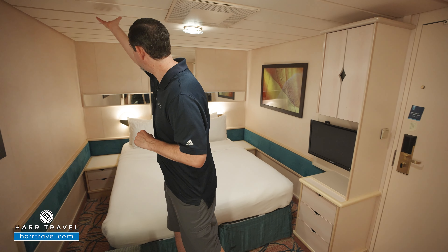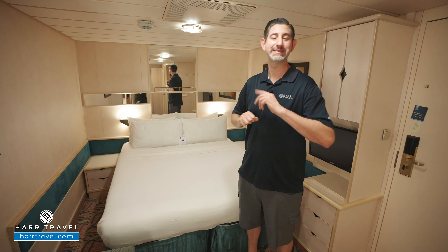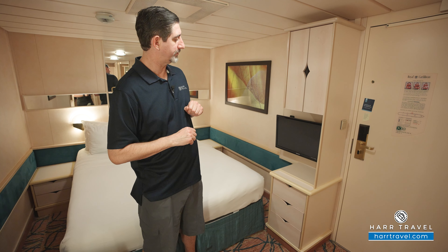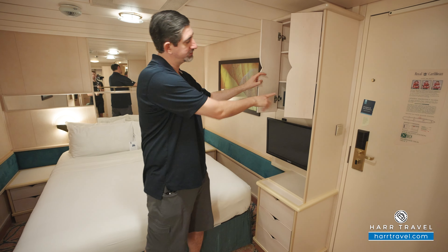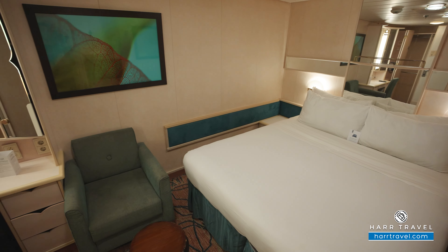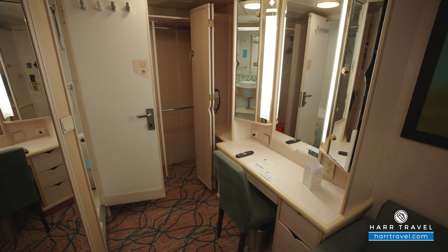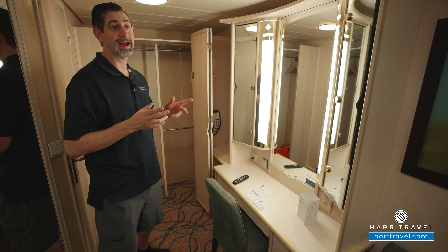Let's tour the space. We've started right here in the bedroom area. The bed is in the Royal King configuration right now, and it does separate into two twins — in that case, the nightstands move to the middle for a bit of separation. When they have three or four guests, you'll find beds that come down from the ceiling in the Pullman style, though this particular room is not configured that way.